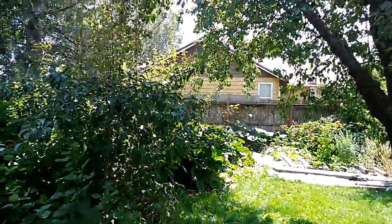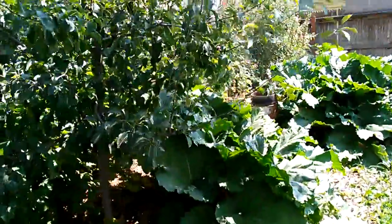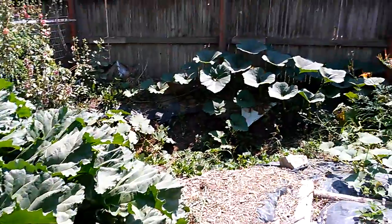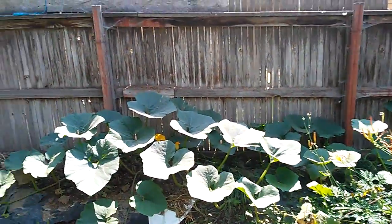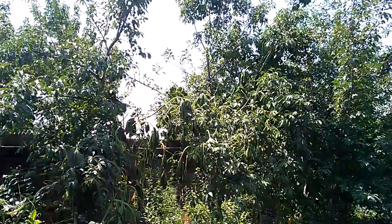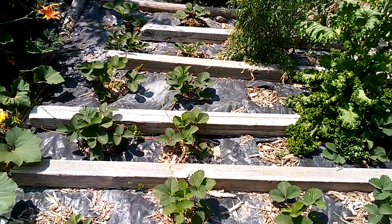Raspberries, pear trees — this is all in our backyard. Rhubarb. This is a squash plant, and it climbs up the tree. It's kind of wilted right now because it's in the sun. The leaves will pick up when it cools. This is our strawberry patch.